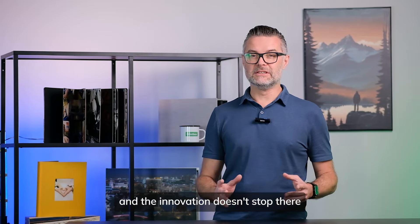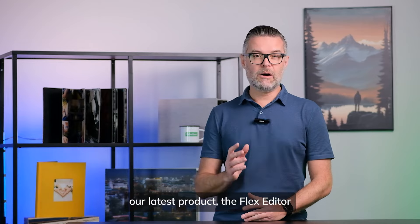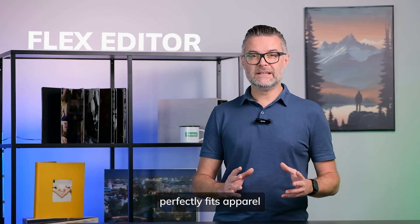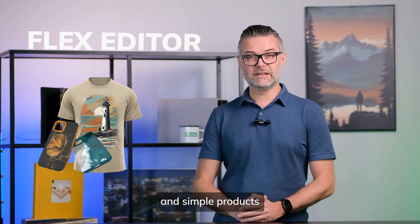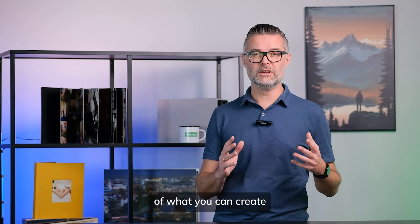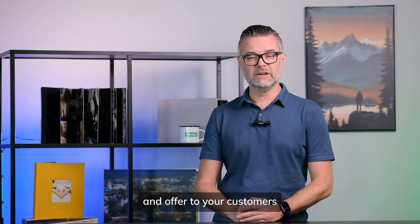And the innovation doesn't stop there. Our latest product, the Flex Editor, perfectly fits in apparel and simple products. This new editor expands the horizon of what you can create and offer to your customers.